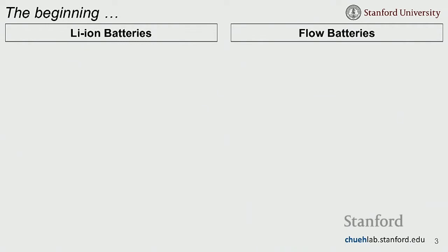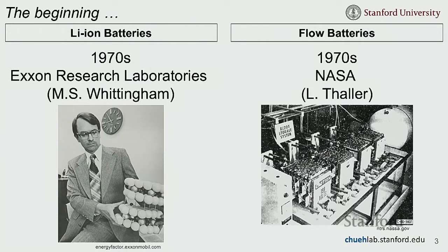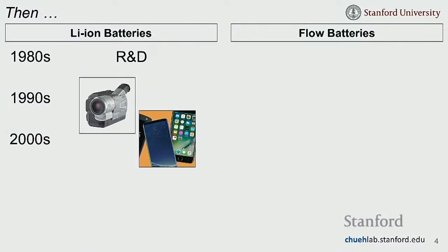Lithium-ion batteries were invented in the 1970s at Exxon Research Laboratories by M.S. Whittingham and colleagues. Flow batteries were also invented in the 1970s, with a lot of work done at NASA. Both batteries were invented around the same time. Then, lithium-ion batteries saw R&D in the 1980s, and in the 1990s Sony introduced the first consumer electronic with lithium-ion batteries — the camcorder — leading to a revolution in consumer electronics: phones, cameras, laptops.